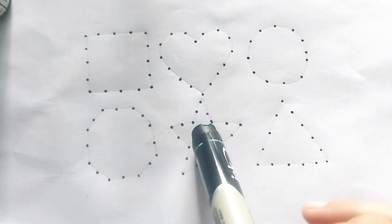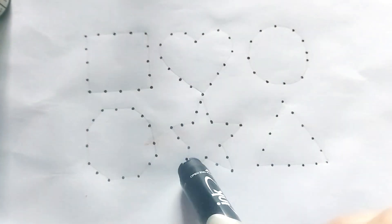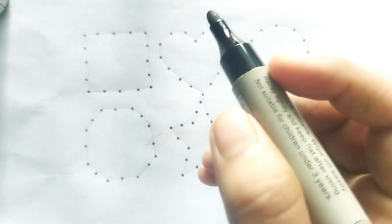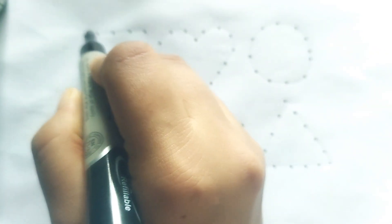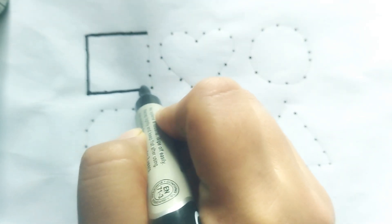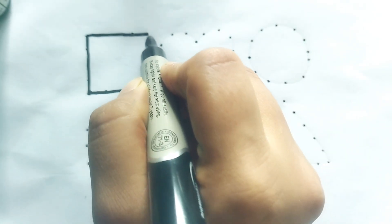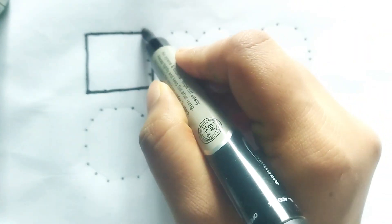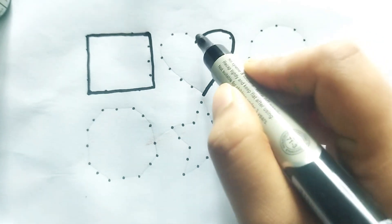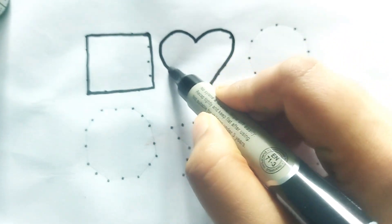Hello kids, welcome to my channel. Today we learn 2D shape drawing. Wow, so beautiful shapes! Let's learn. This is a black color square. This is a square shape. Wow, so beautiful shape! This is a heart shape.